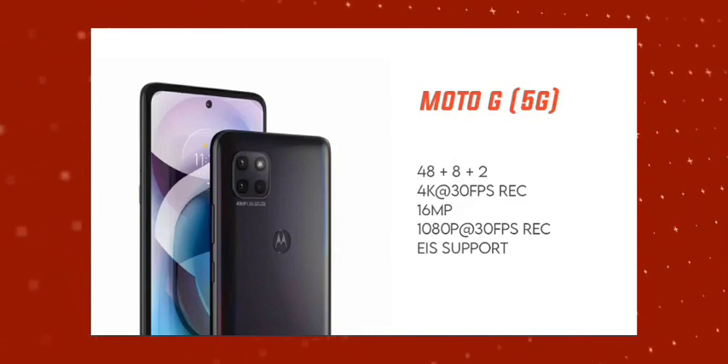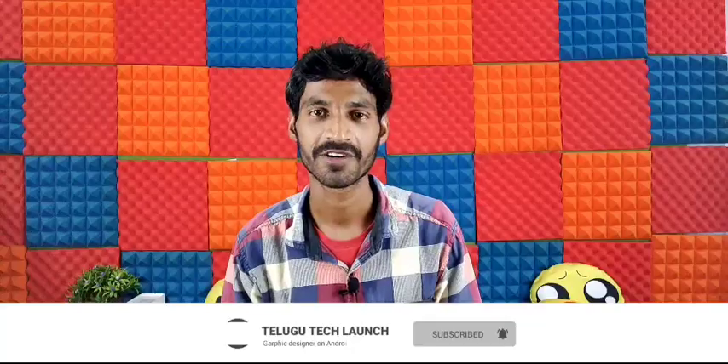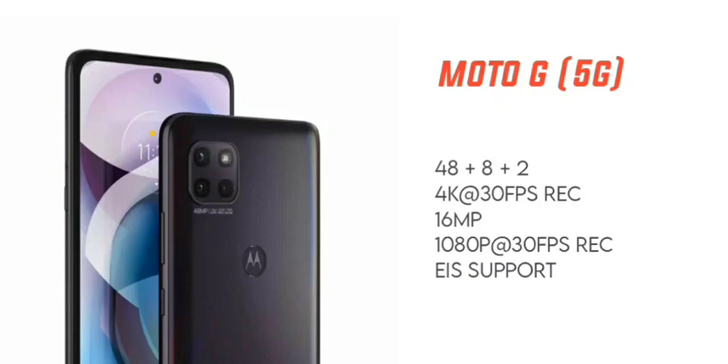This phone has a triple camera setup at the back: 48MP plus 8MP plus 2MP. The main 48MP camera has an F1.7 aperture. For the front, there is a 16MP selfie camera with an F2.2 aperture.